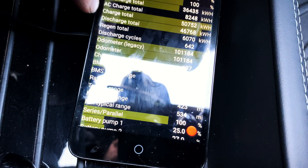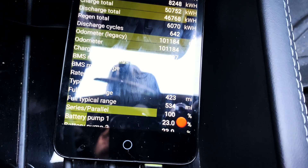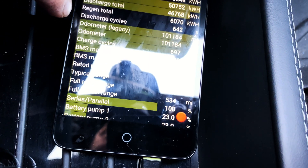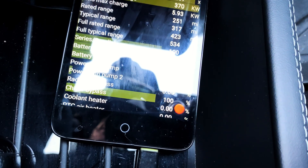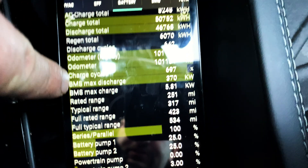Discharge cycles: 642. Charge cycles — it's been a while since I've done a range update — 697 charge cycles.